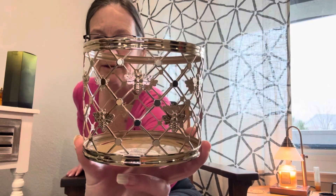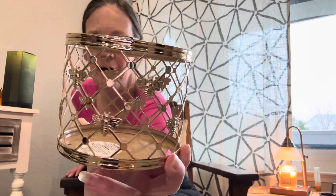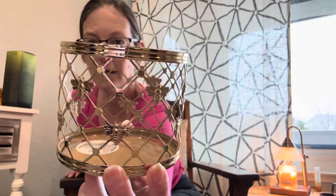Last but not least — oh, I lied, I forgot! With my rewards I had another reward that was getting ready to expire, so I got this little bee candle holder. How cute is that! I can use this all year round — it's not seasonal, I can put it out any time of the year, so I love that.